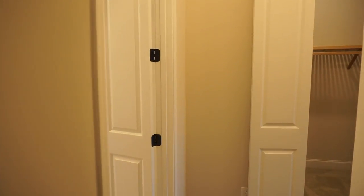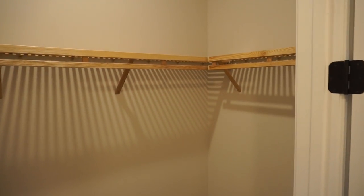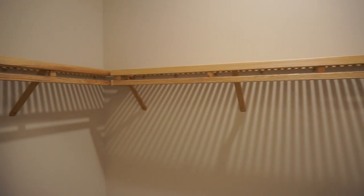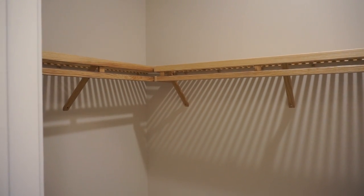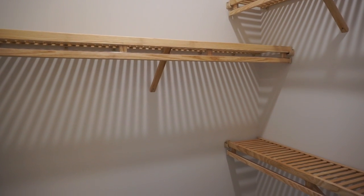Our master bedroom is off to the right, with the bathroom to the left. On our way to that bedroom we have two big closets — one for him, one for her. This builder builds with hardwood ash shelves; you can add more. Two good-sized closets.